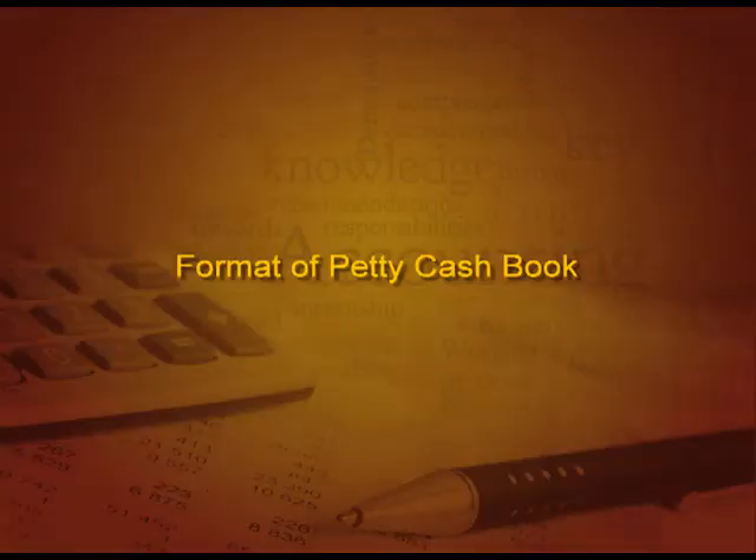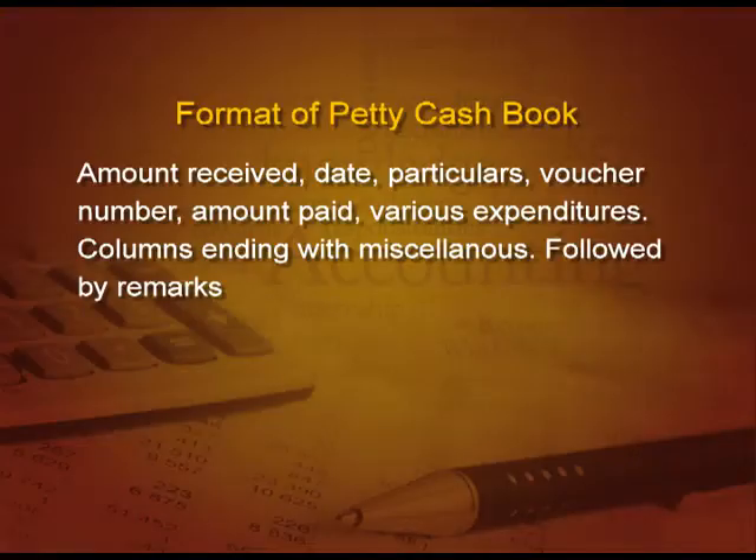To start with the format of petty cash book, the first column is amount received, then date, particulars, voucher number, amount paid, and the various expenses columns, ending with the miscellaneous expenses and followed by remarks.